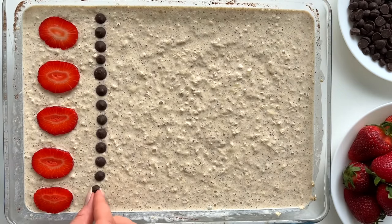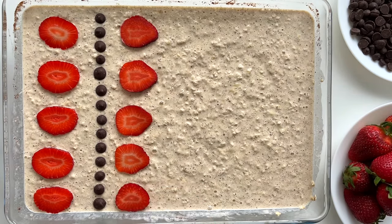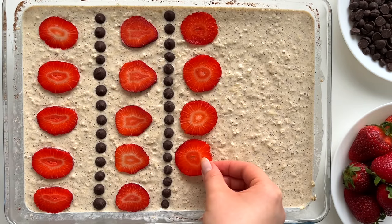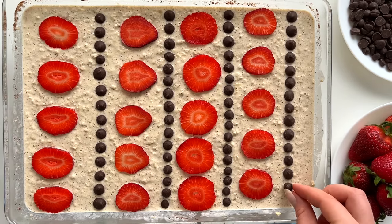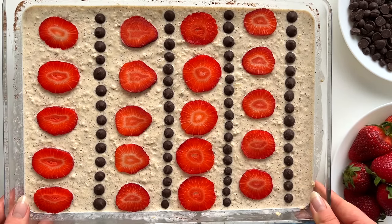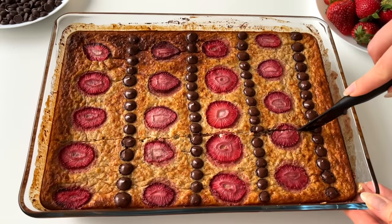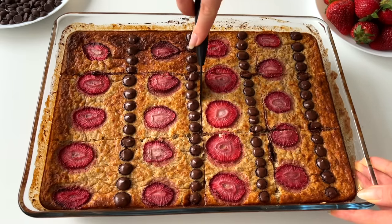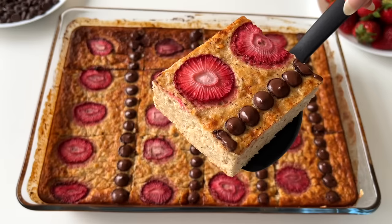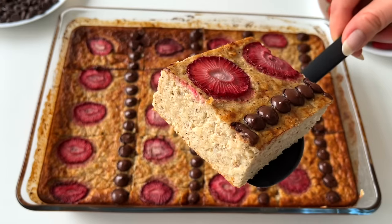Then I just mix all the ingredients together. I top the baked oats with strawberry slices and dark chocolate chips — you could use any berries you like. Then I bake them at 180 Celsius degrees, 350 in Fahrenheit, for about 40 minutes. I let them cool down and then cut them into pieces. These baked oats are super easy to make and such a yummy breakfast idea. You can enjoy them cold or reheat a couple of pieces in the microwave in the morning.